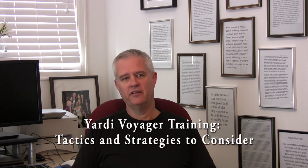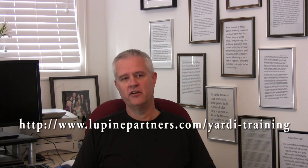You can learn more in my e-book guide, Yardi Voyager Training: Tactics and Strategies to Consider. It's free at this link — just enter your name and email address and I'll send it off to you today. Thanks, I'm David Wolf.